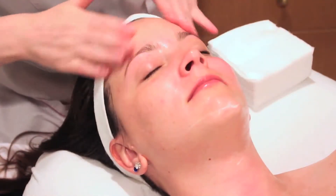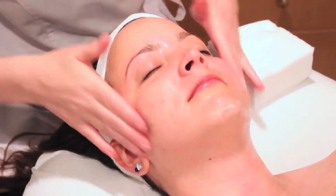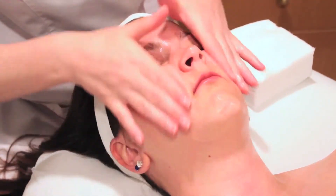Step three of the Botanove Facial is Germinov. It's a deep cell regeneration serum. It lasts for about four to five minutes in a circular buffing motion.